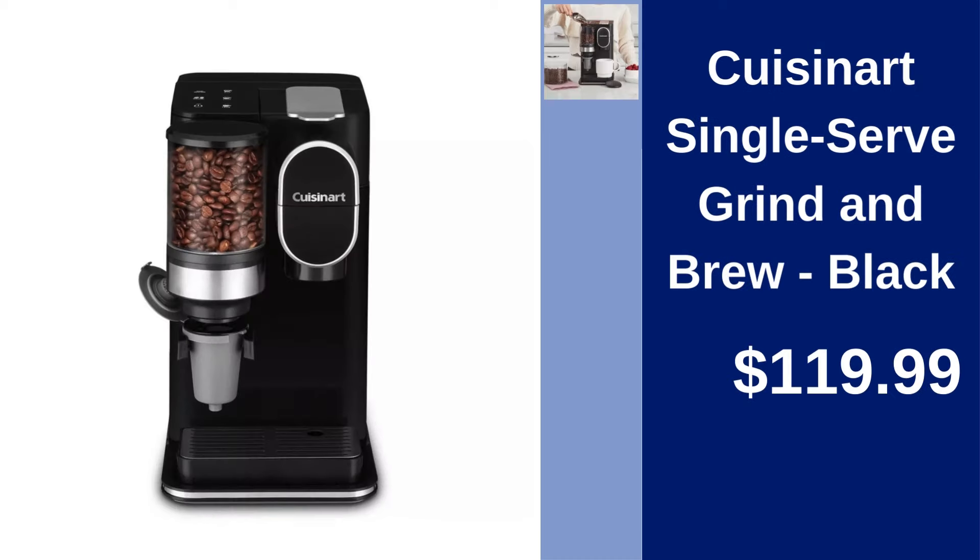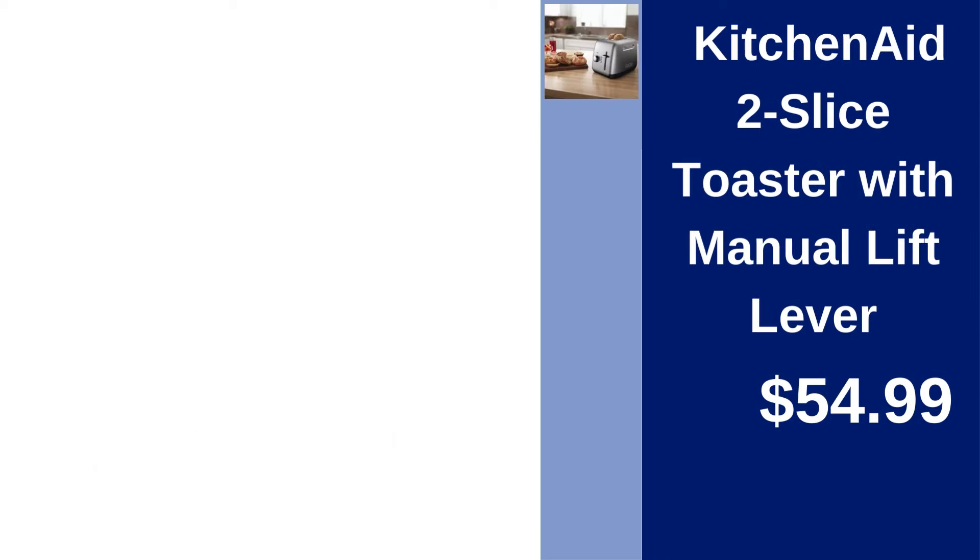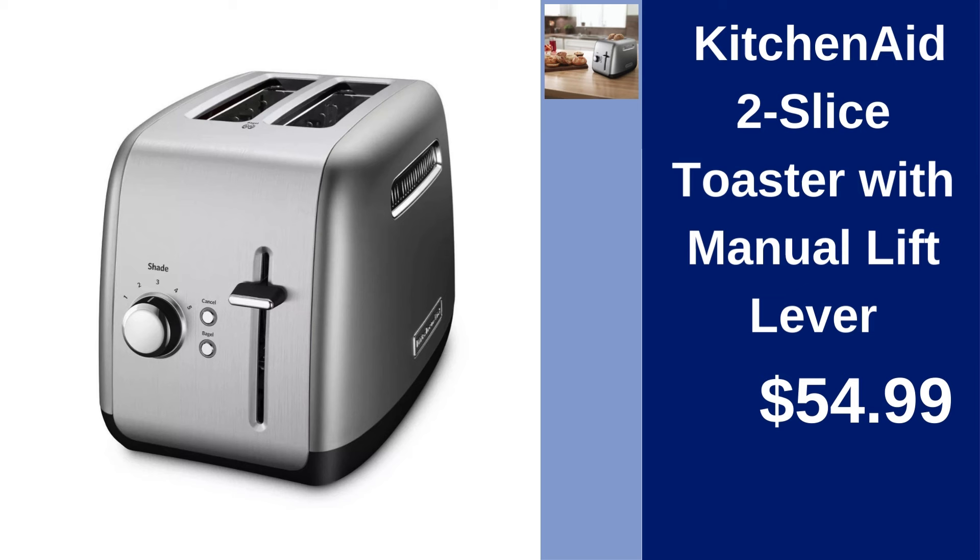Cuisinart Single Serve Grind and Brew — enjoy fresh coffee every morning with Cuisinart's Single Serve Grind and Brew Machine in Black, only $119.99. KitchenAid 2-Slice Toaster with Manual Lift Lever — toast evenly with classic design and manual lift lever for $54.99.